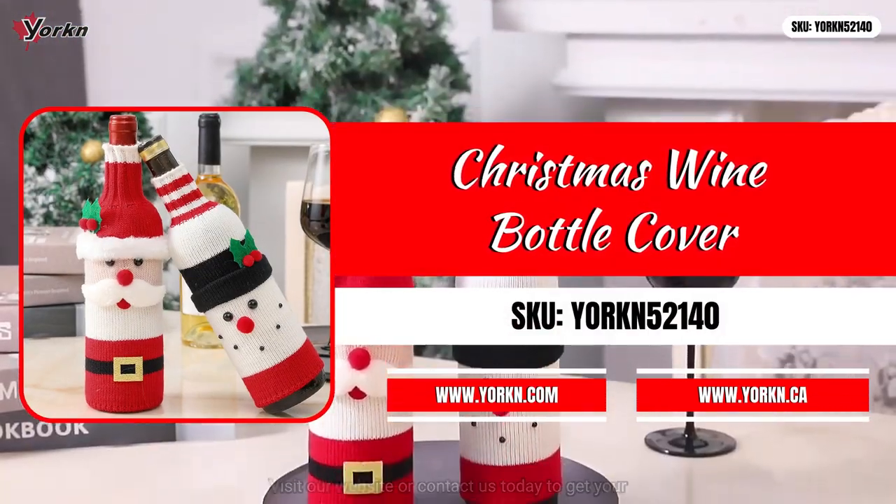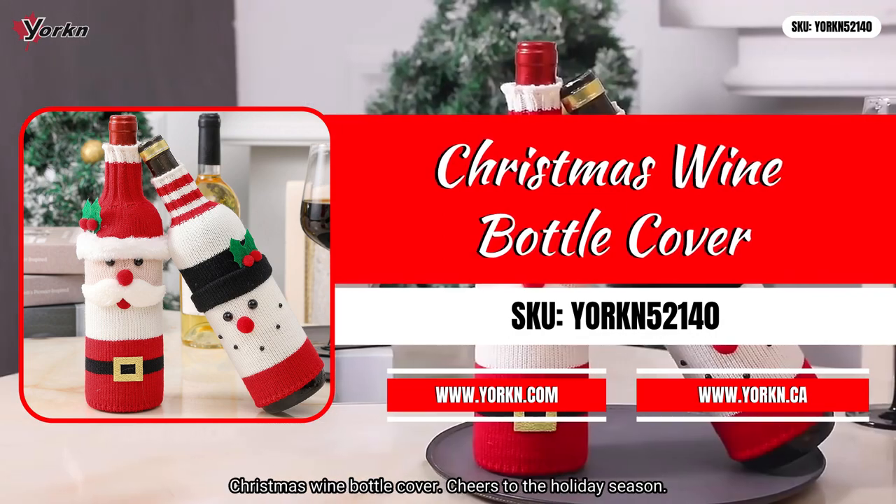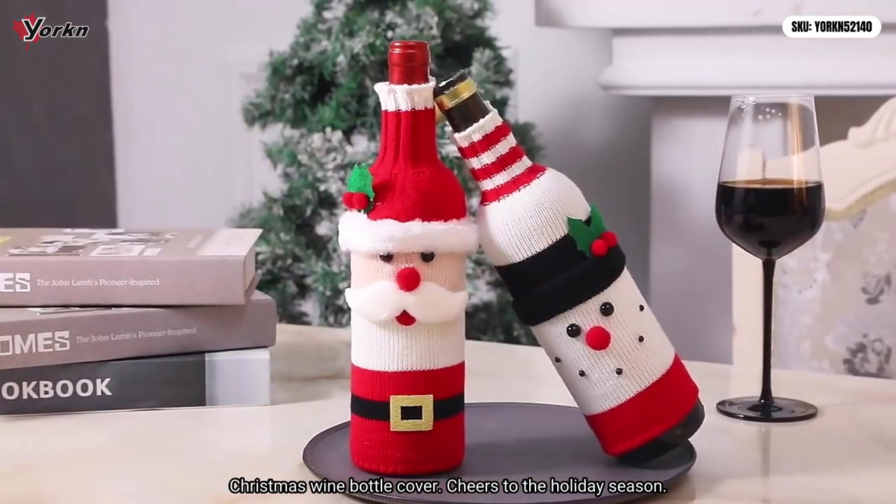Create moments worth toasting. Visit our website or contact us today to get your Christmas wine bottle cover. Cheers to the holiday season!